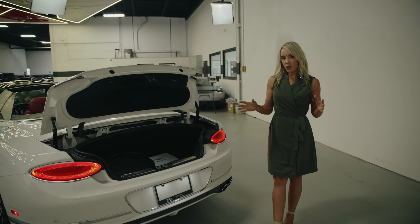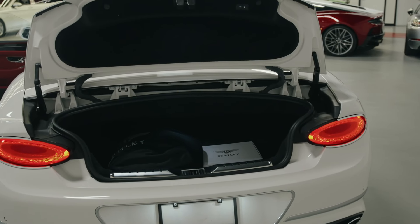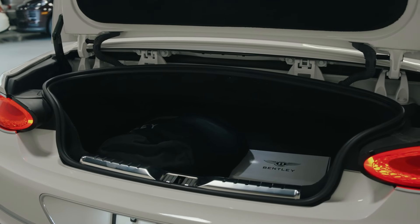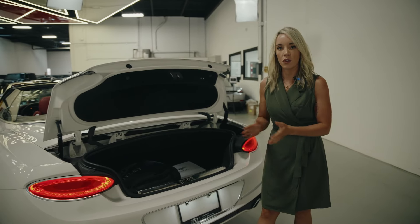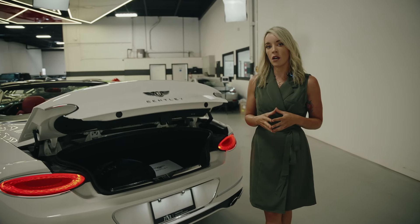Looking at the trunk space in the Bentley — it's small for sure, but when you're buying this car you're not buying it for storage capacity, you're buying it for performance and luxury. This one does come with its custom tarp, jumper cables, and of course the automatic shut you always get in a top-tier GT.